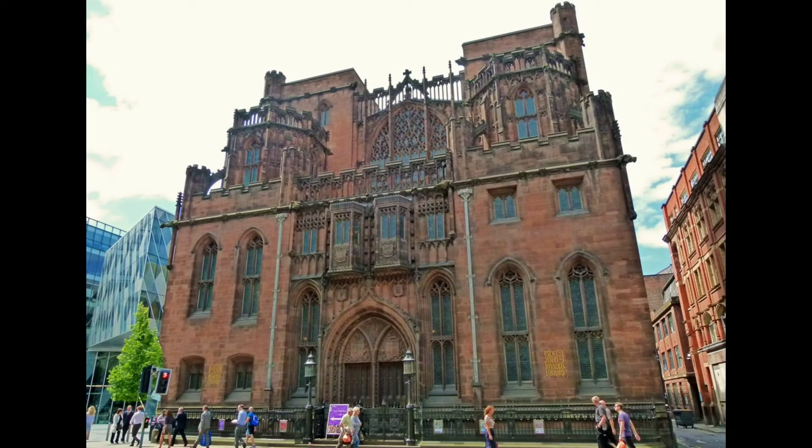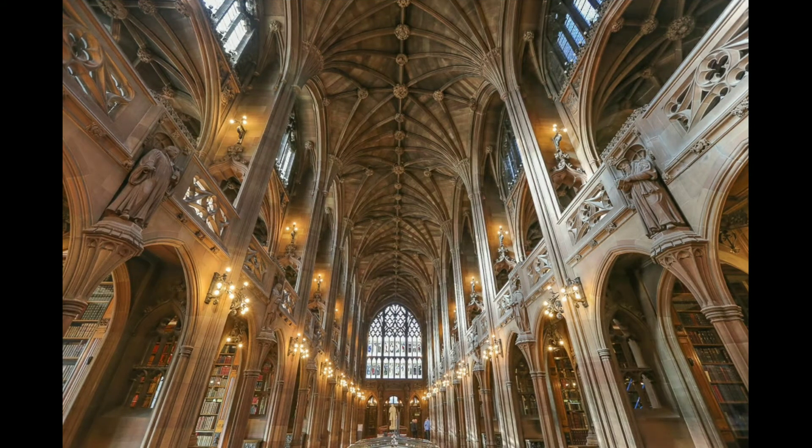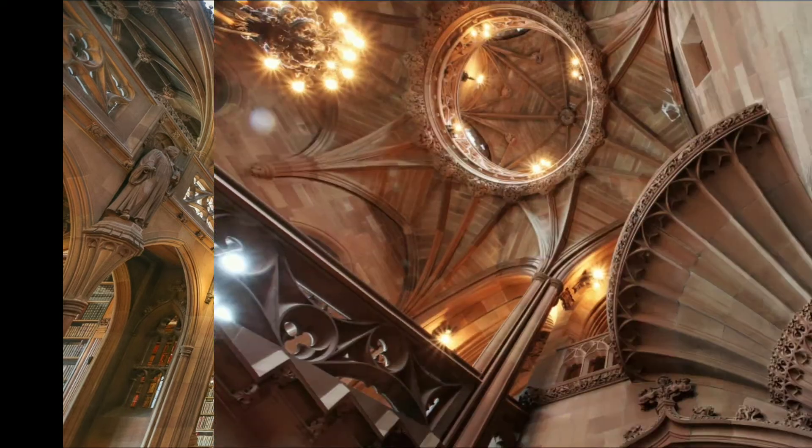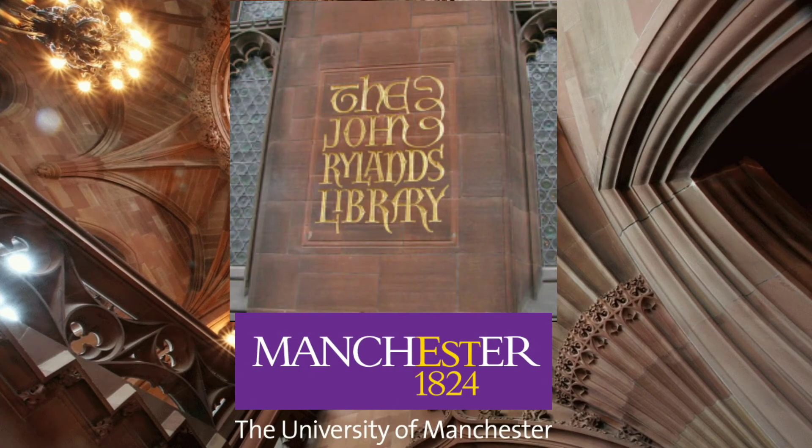The facade facing Deansgate dominates the scenery from the surrounding street. In July 1972, the John Rylands Library and the Manchester University Library merged into John Rylands University Library of Manchester.